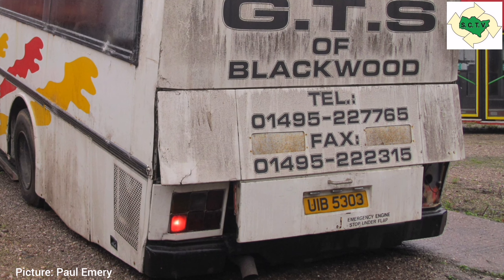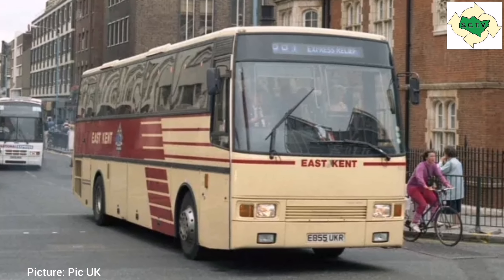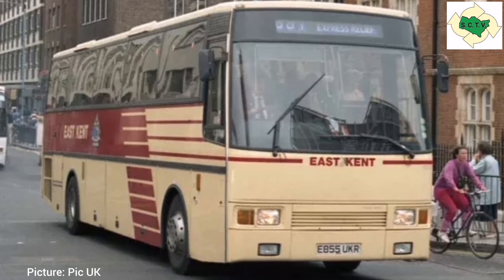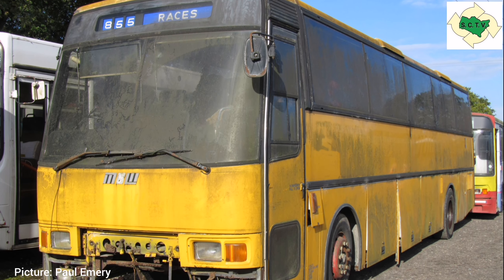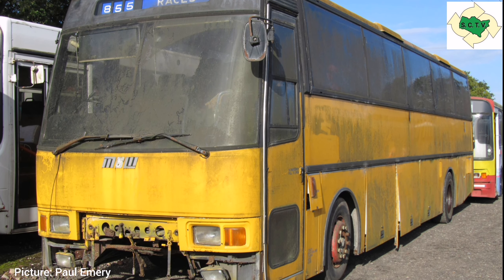We've also been offered the loan of 8855, which is an MCW highliner coach dating from 1988, again new to East Kent. If we could find storage and a little extra cash left over, we would like to put it towards this as well, but the main emphasis is saving 8846. This one would just be a bit of a bonus.